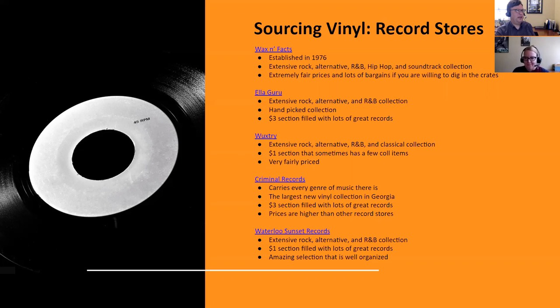Elaguru is a record store in Decatur, and this weekend they're having a big sale on their dollar and $3 records. The thing I love about Elaguru is there's no junk — no Lawrence Welk, no garbage. Everything is basically handpicked by the owner. The prices are fair and he focuses mostly on rock alternative and R&B. There's a huge $3 section filled with really good records, and also a dollar section with good stuff in it too.